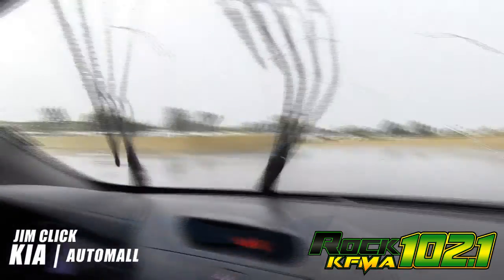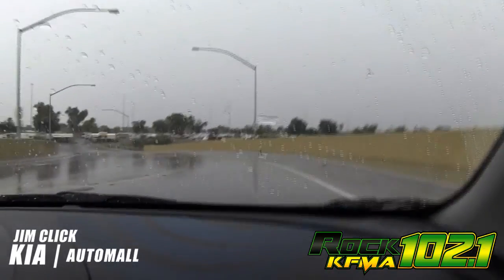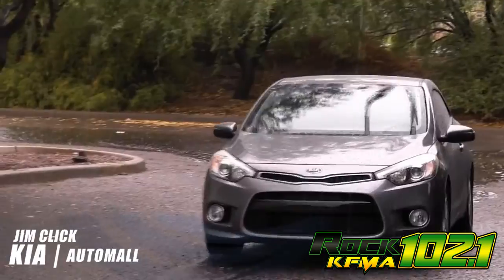My windshield and side windows are made of hydrophobic glass. This means they're designed to repel water. See how the water just slides? This hydrophobic glass gives me a clearer view of the road ahead of me.